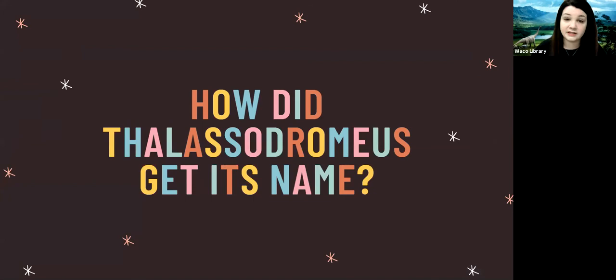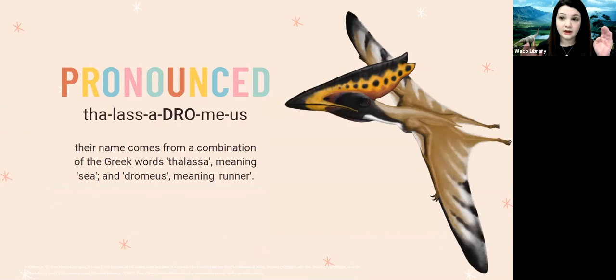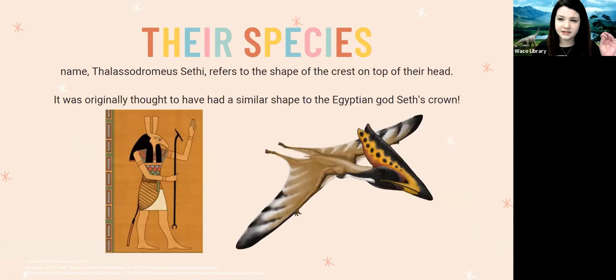The Lacedromeus gets its name from a combination of Greek words: 'lassa,' meaning sea, and 'dromaeus,' meaning runner — so their name together means 'sea runner.' They also have a more specific species name, Lacedromeus cephe, which refers to the shape of the crest on top of their head. Scientists gave them this name because the crest was thought to look really similar to the crown of the Egyptian god Seth — and you can see on the left the Egyptian god Seth and on the right the Lacedromeus, and they do look quite similar in head shape.